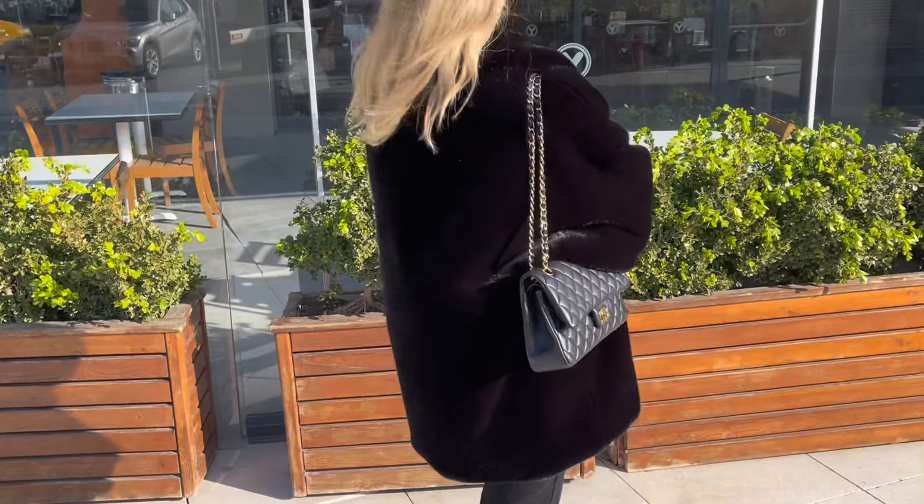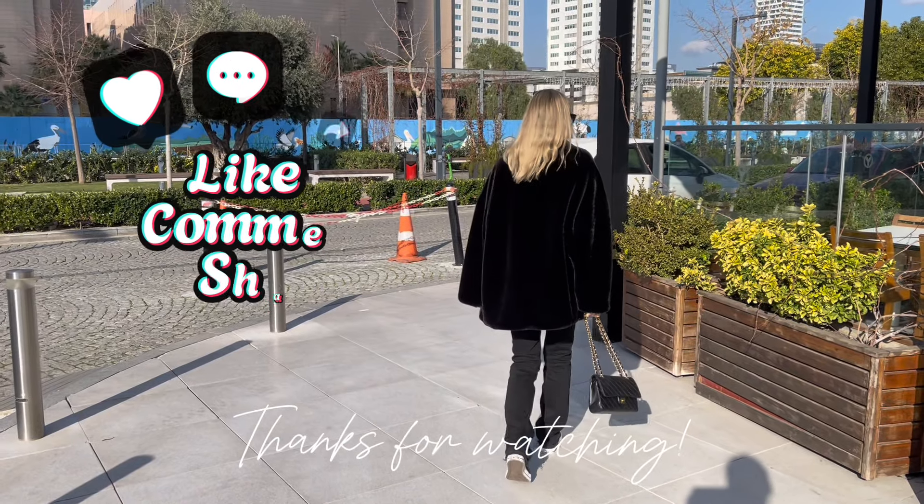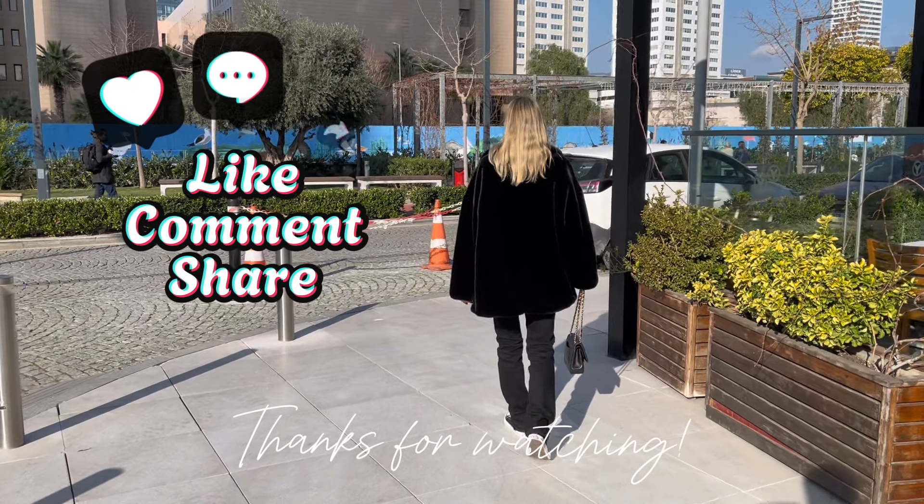Thank you so much for watching. Give it a thumbs up and I would really appreciate it if you subscribe to my channel. See you next time.